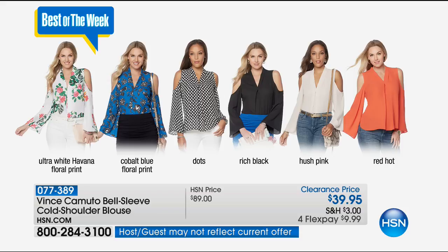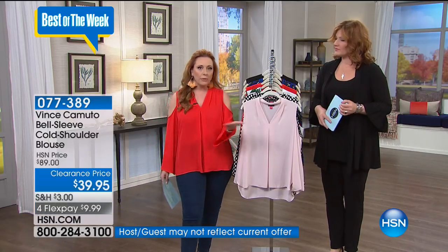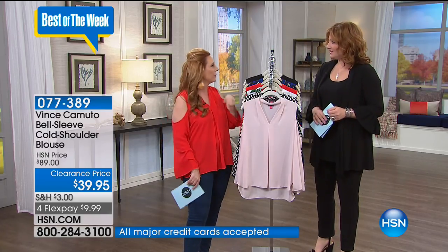Ultra white Havana floral, cobalt blue — the dots, by the way, are very limited. Rich black — I think we're good on sizes. The hush pink, and I'm wearing the red hot, which is very, very limited. You can go to hsn.com, use Express, call the number on your screen, use Express Automated Ordering if you already have an account, or shop by remote, or that free downloadable app to your tablet. I watch HSN and then I shop on my phone — I do all my shopping on my phone.